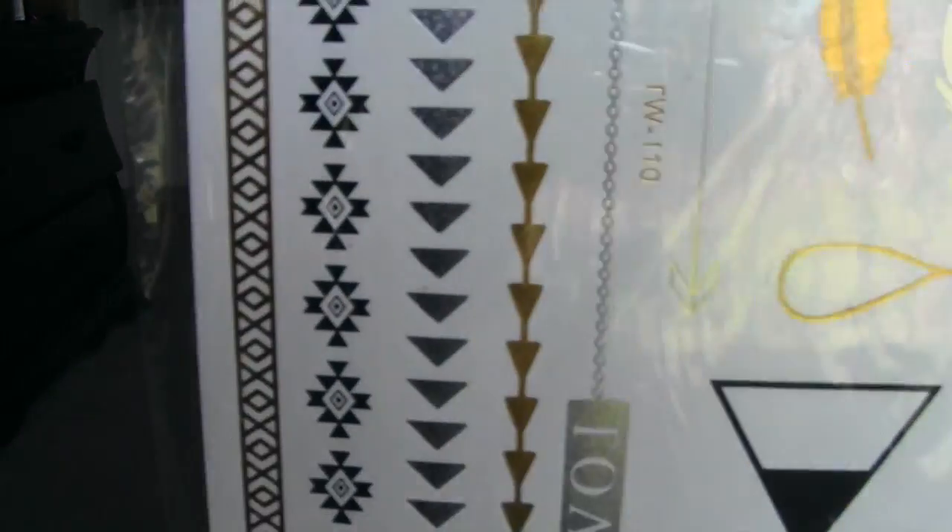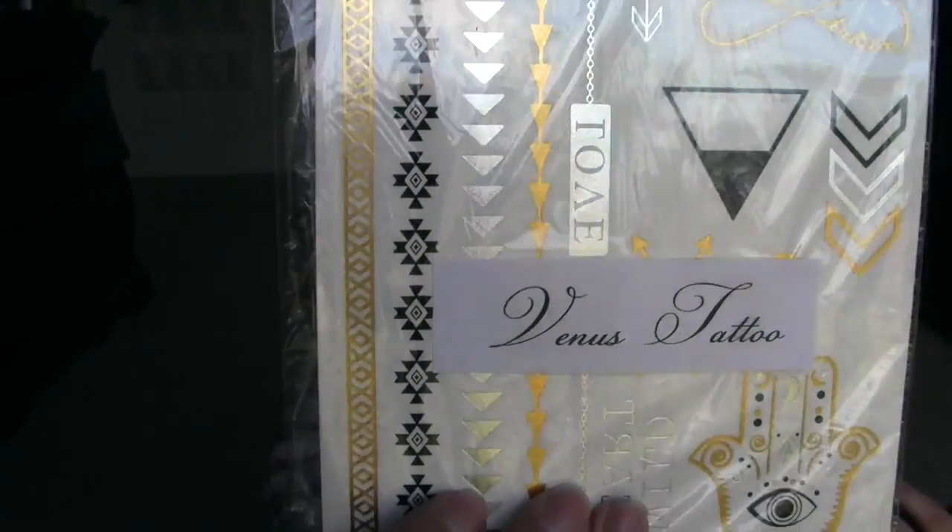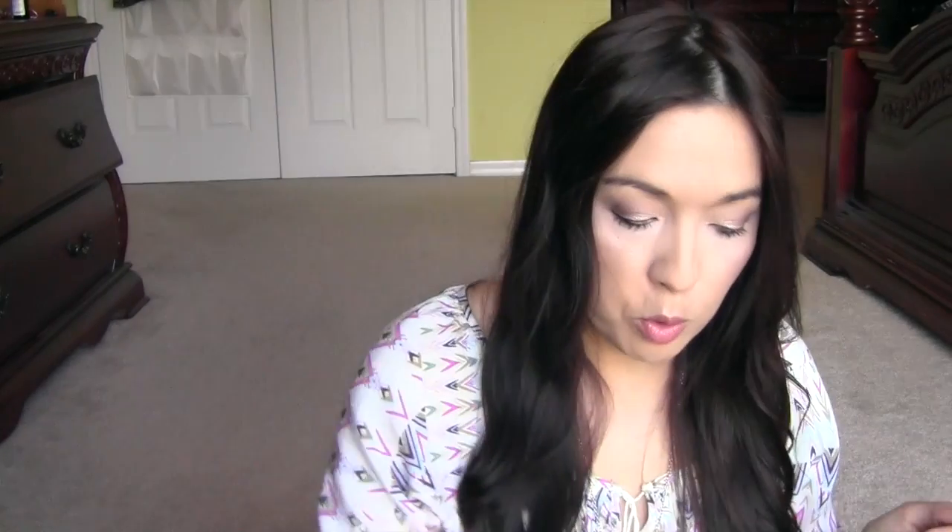These are some more tattoos from a different company — Venus Tattoo. These don't look as nice as the other ones I had, but hopefully they apply just the same. There are a bunch of them here. The other company I reviewed before — those tattoos looked a little more polished. But that seller messaged me and I'm going to be getting a whole bunch of the long string ones you can put around your wrist, so I'm super excited for that.